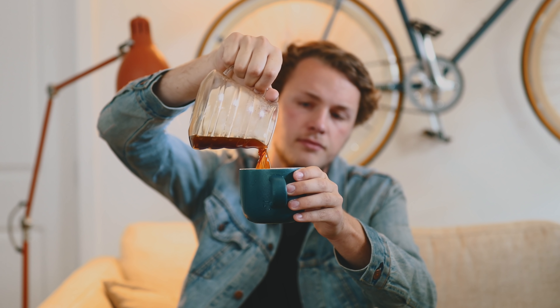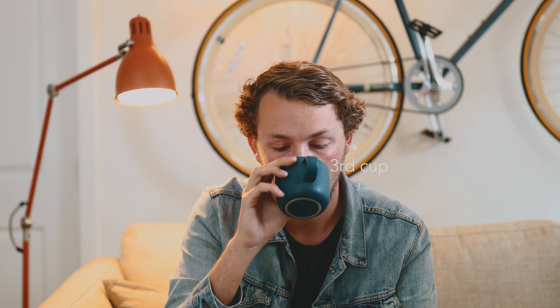First things first, let's give it a shot. This is actually my third cup of the day so far, but pretty good. New video. Let's do it. All right, what's going on everyone? Welcome to a new YouTube video.